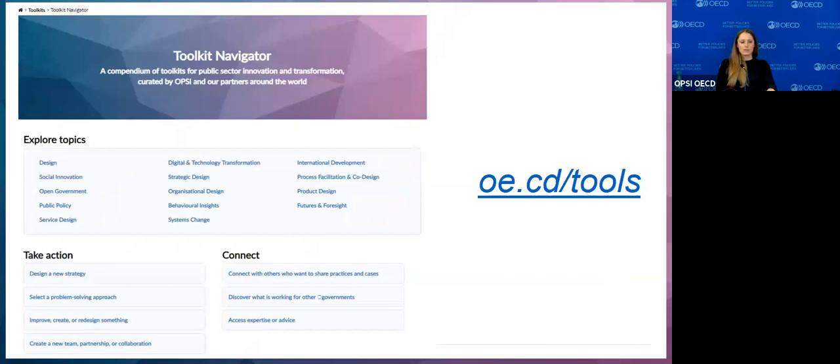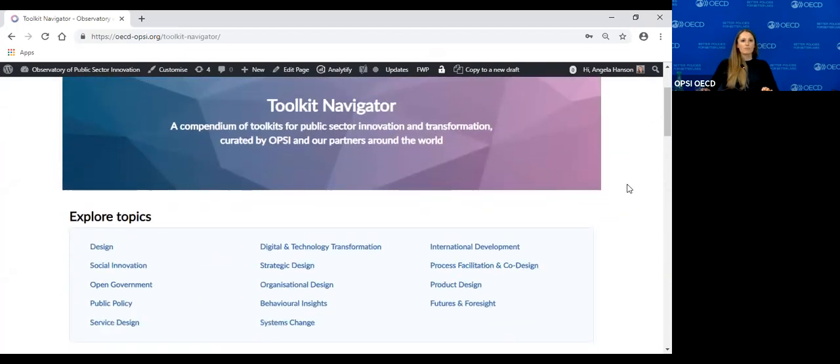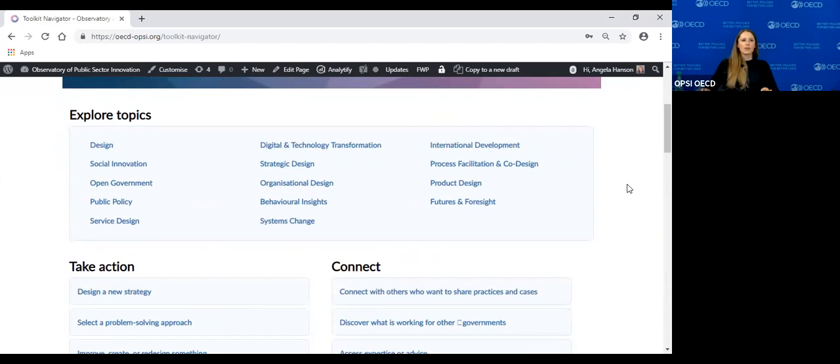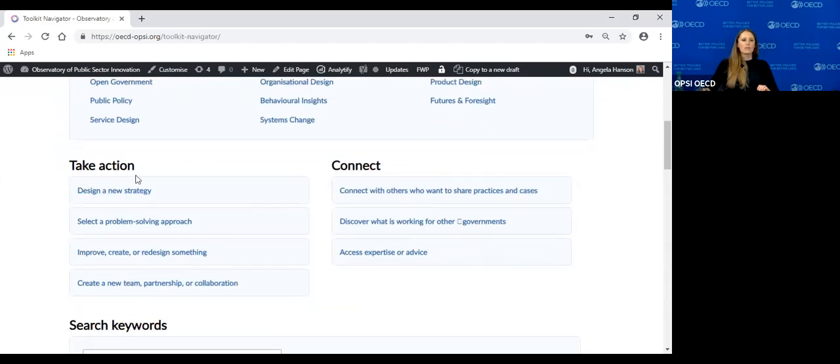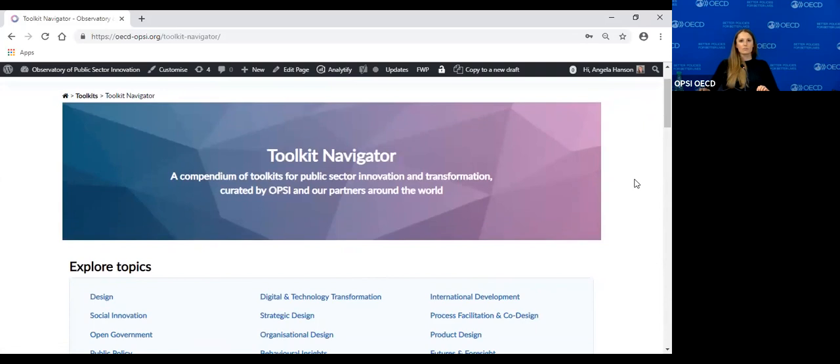Now I'll show you the landing page of the toolkit navigator and walk through a couple of use cases. We organized the content by topics and by actions that people said they often want to take when starting their innovation journey, as well as connecting to others. Let me give some examples of potential navigation paths.